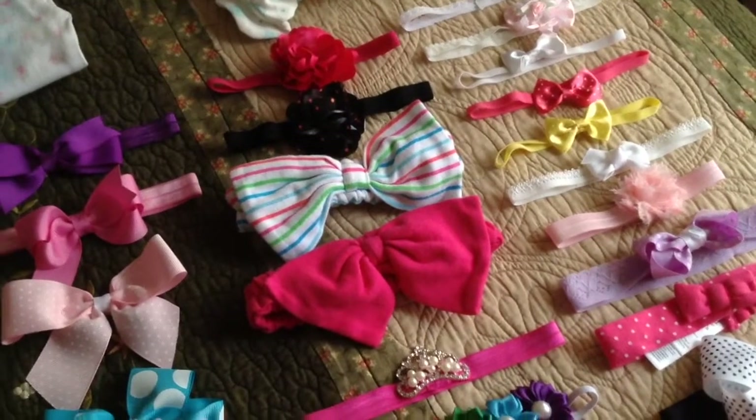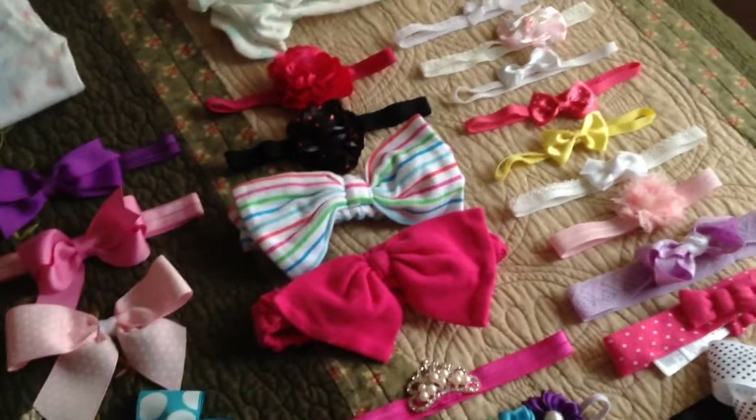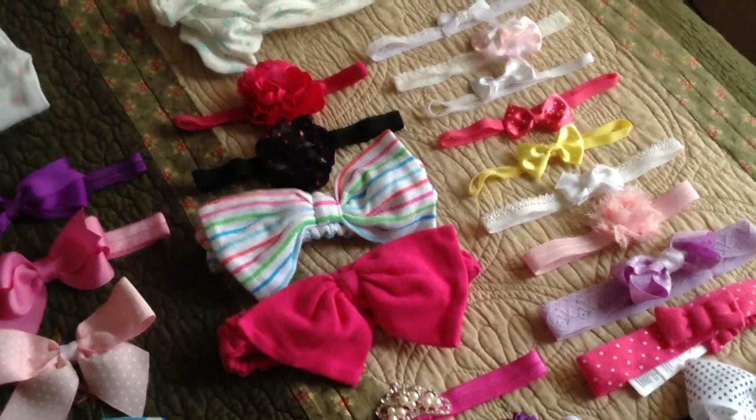Hey everyone! So if you couldn't tell by what you're looking at, today I'm going to be doing a collection tour of my headbands and bows for my little girls.